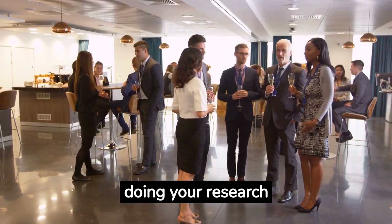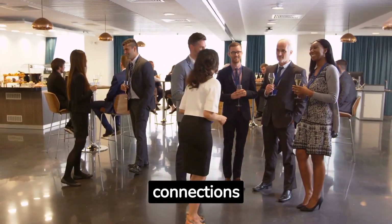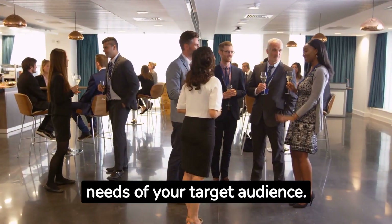Remember, it's all about doing your research, leveraging online platforms, and building those personal connections. Approach each interaction with passion and tailor your pitch to the needs of your target audience.